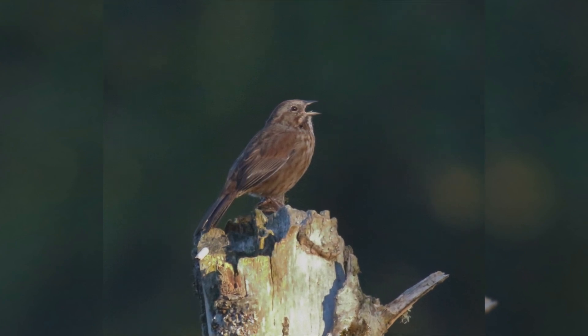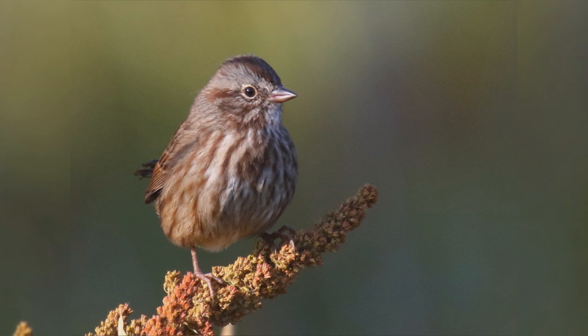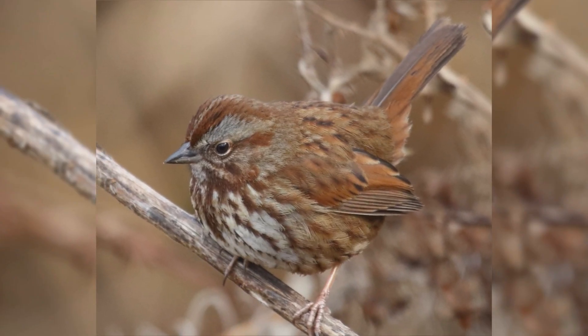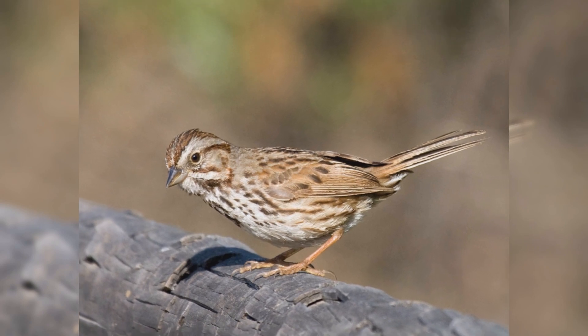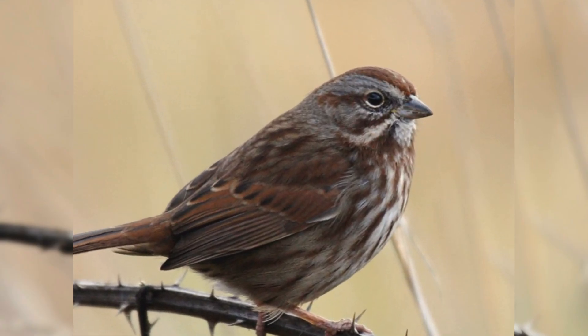They are a bit smaller than house sparrows. They have a round body, round head, and longer tail with a rounded tip. The bill is triangular, short and thick at the base. Across their range, these birds show much variation — desert birds are paler, northwestern birds are dark and reddish, and Alaskan birds are much larger.